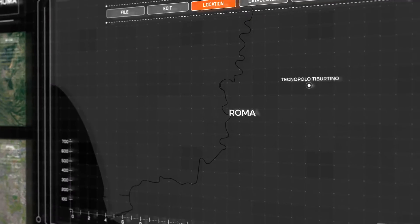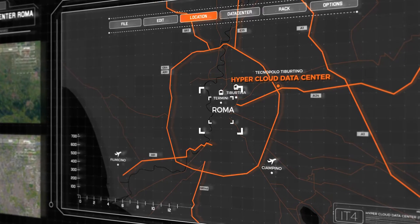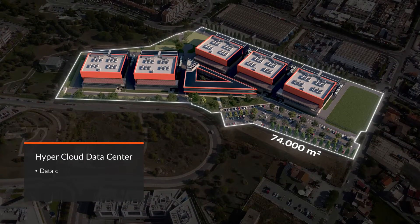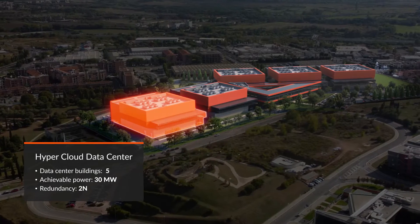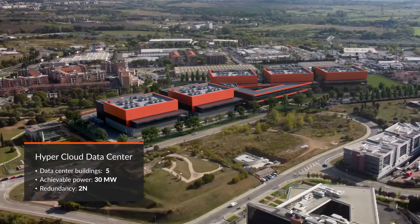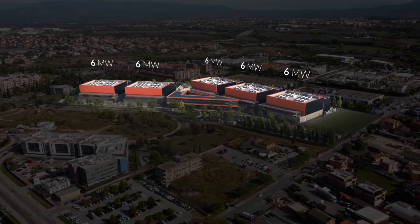Located at the Technopolo Tibertino, it enjoys good transport links with the capital's main roads. The HyperCloud Data Center covers an area of 74,000 square meters and at full capacity will include five independent next-generation data centers, designed and built according to the highest standards in terms of infrastructure and installations, able to accommodate a total IT load of 30 megawatts.